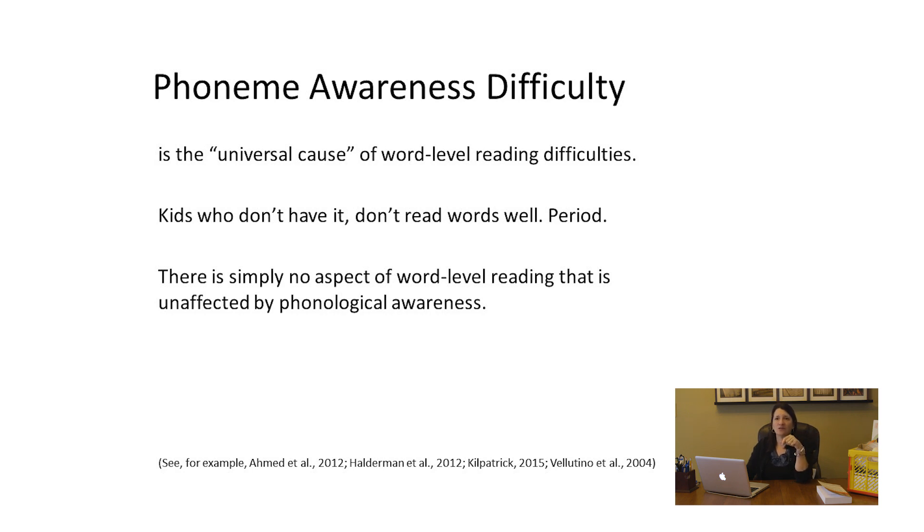Decades of research following students with difficulty in phoneme awareness reveals the same outcome: difficulty reading. We see this across readers of all ages and the entire lifespan. Other things can cause reading difficulty, but if a student has difficulty reading words, difficulty with phoneme awareness is very likely present and a contributing factor. The road to reading will be an uphill incline.